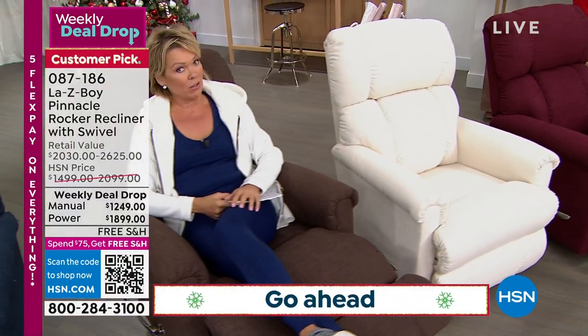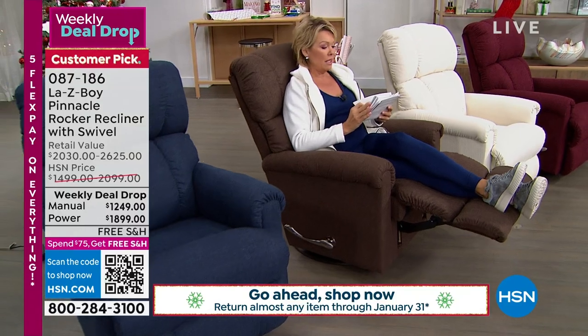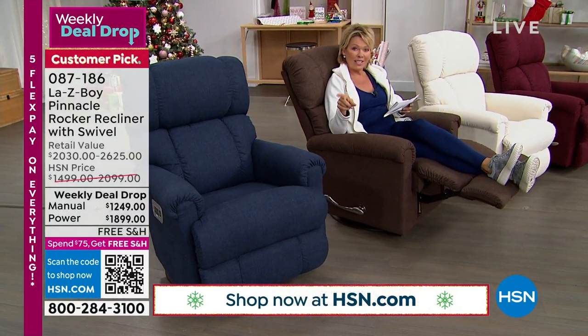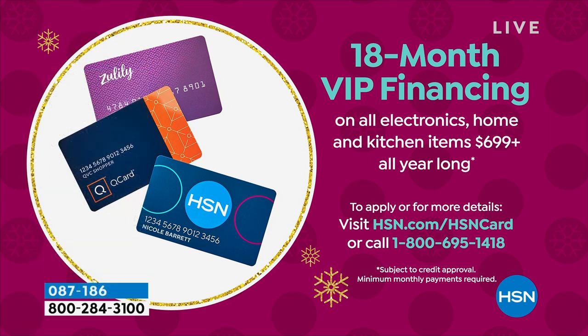Not only are you saving over $700 compared to retail, you can break this into monthly payments of somewhere around $250 to $300-something depending on which card you use. If you have an HSN card, you can do a whole 18 months to finance this. Using your HSN card, if you get the manual, you're only paying $69.38 a month for a year and a half — and you get it within the next two weeks, delivered to your front door, no charge.